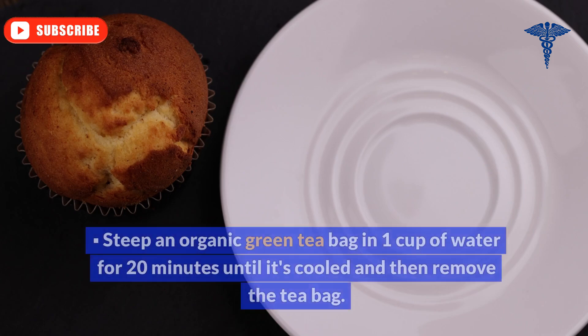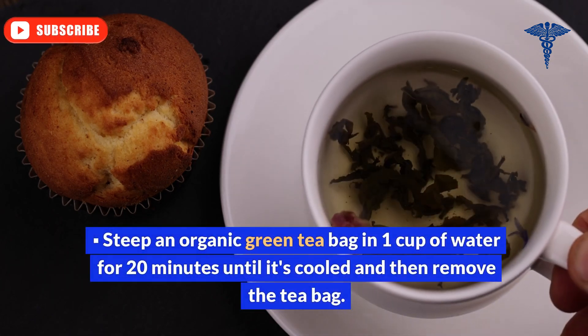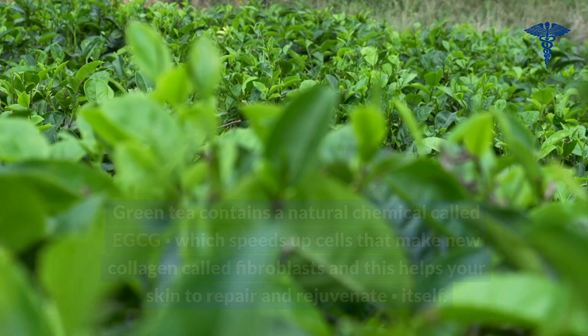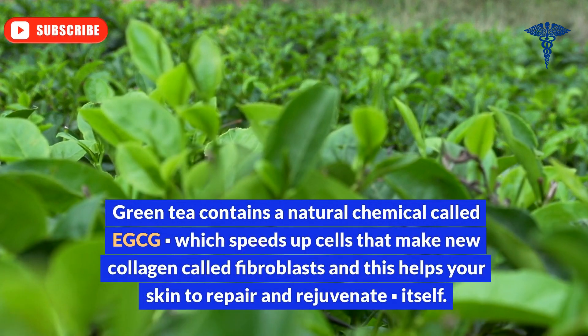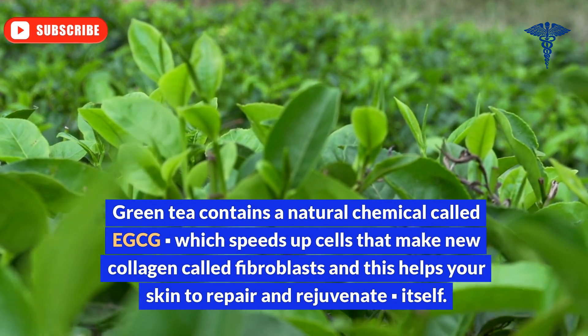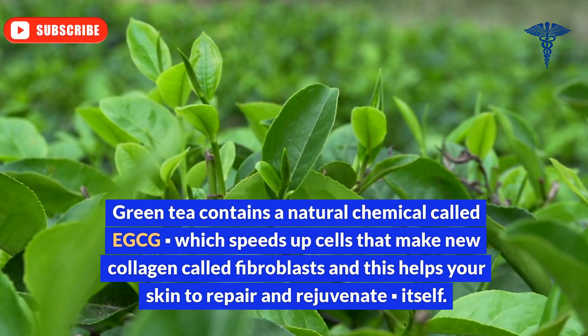Ingredient 1: Green tea. Steep an organic green tea bag in one cup of water for 20 minutes until it's cooled, then remove the tea bag. Green tea contains a natural chemical called EGCG, which speeds up cells that make new collagen called fibroblasts, and this helps your skin to repair and rejuvenate itself.